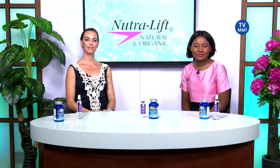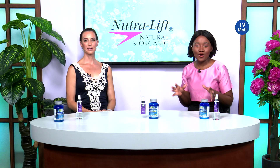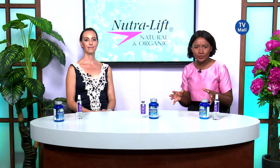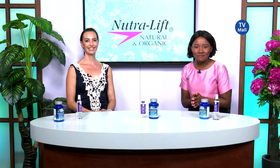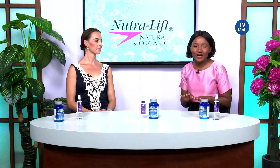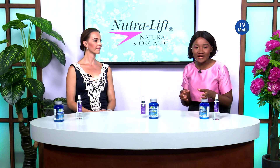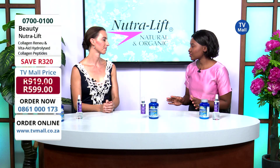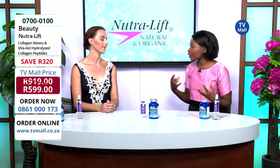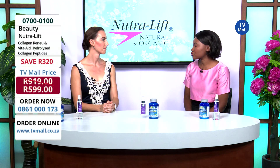Hi there, thank you so much for joining us. My name is Tumi and I'm joined by our lovely beauty expert, Lorna, and we are talking about a product that has an ingredient that really is a buzzword in the beauty industry. If you've been hearing the word collagen but you do not know what the hype is about, do stay tuned because we are going to educate you. We have the Collagen Renew as well as the Vita Aid Hydrolyse Collagen, which is used in conjunction to really give yourself amazing anti-aging results. I've heard so much about this and I'm even seeing fitness experts talking about collagen and now, of course, in the beauty. How important is collagen and why does it benefit our skin so much?